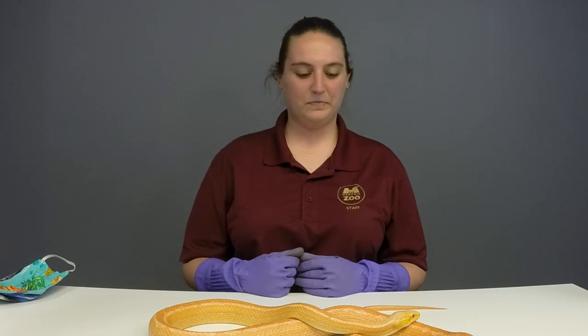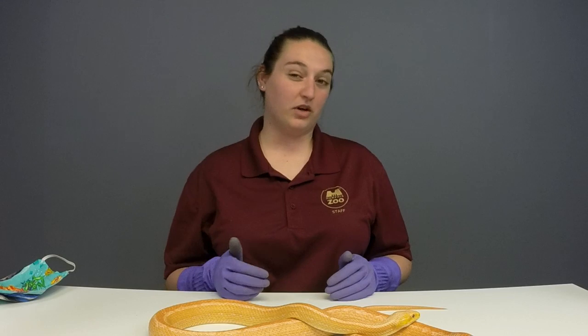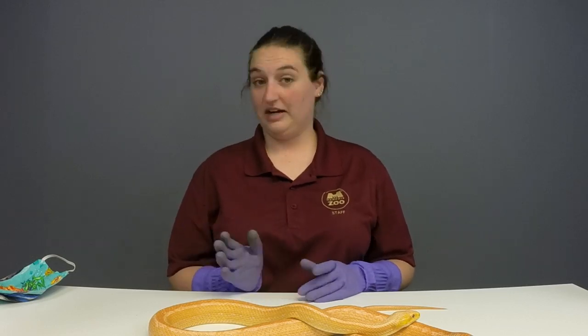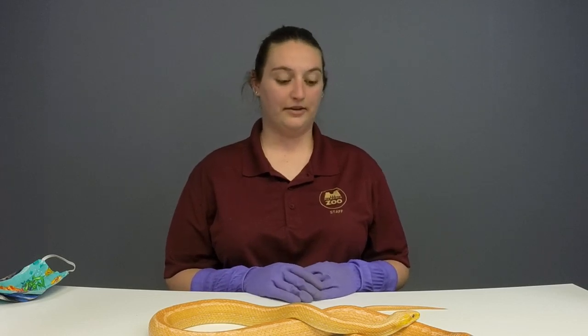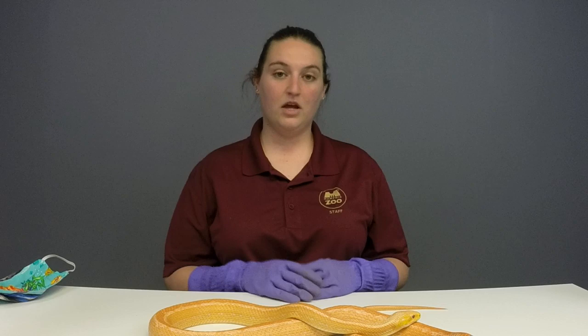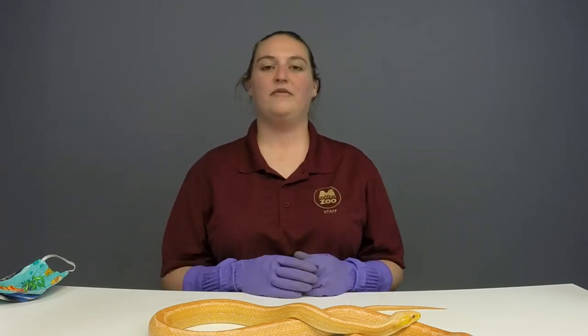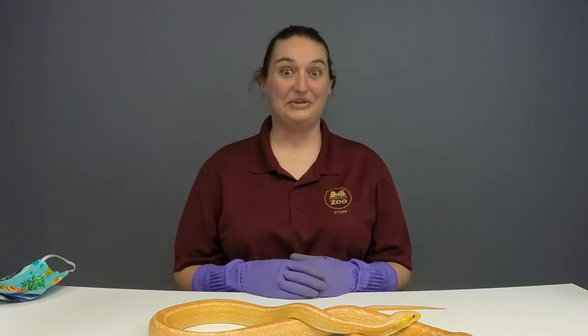Nicholas, age 7, asks: how many eggs does she lay at a time? Rat snakes can lay from 30 to 60 eggs in one clutch. It does totally vary, but they lay quite a bit. A clutch is one big group of eggs at a time — so that is a lot of eggs.